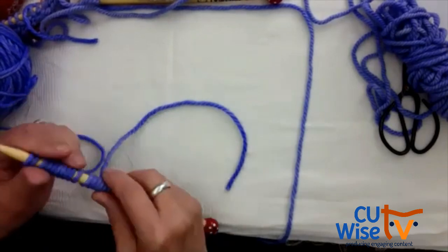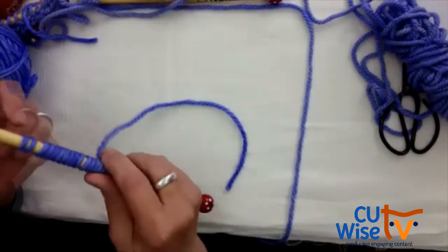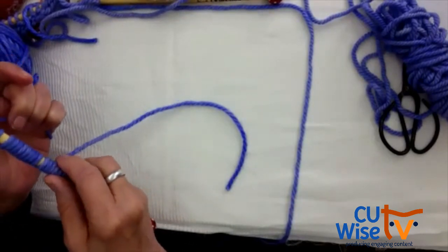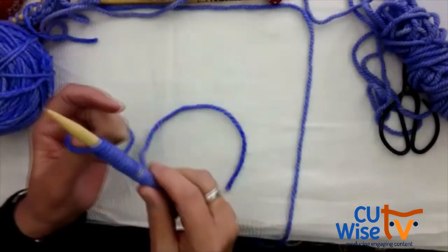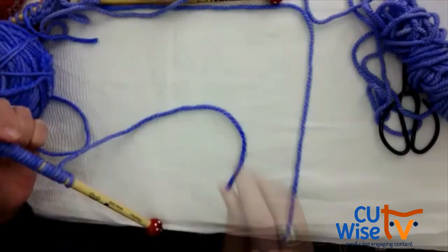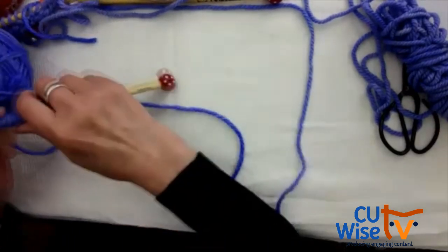I can keep doing it as long as you want. So you put it around your thumb, you cross over, you go into that little space, and you pull tight.